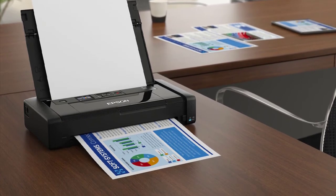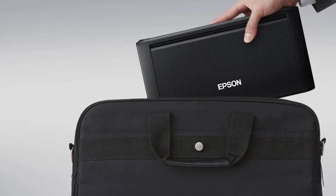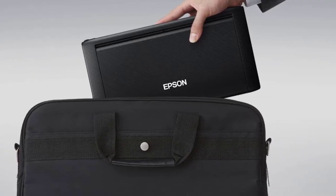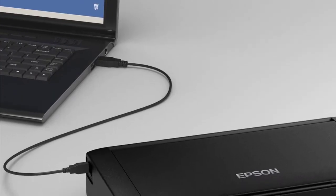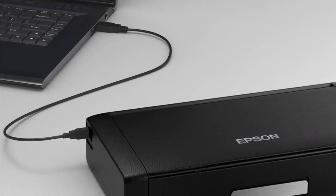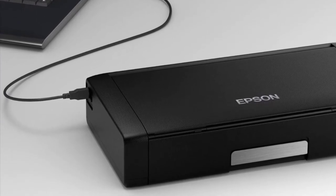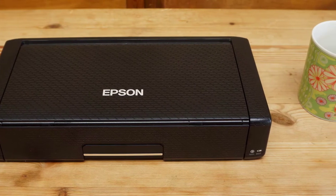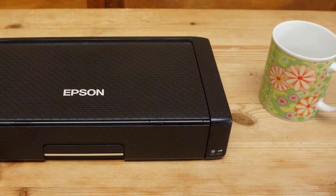It feels strong enough to survive life on the road. With its flap closed, there are no projecting parts that might snap off, and the plastic casing is textured so it's less likely to slip out of your hand or show scratches. Open the front flap and it hinges right back to form the vertical paper input tray. You can put 20 sheets of blank paper in this tray, and printed pages pass straight out through a slot at the front. There's no paper output tray, so make sure you place the printer on a clean table.